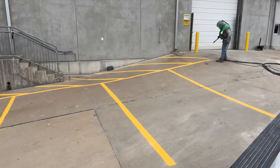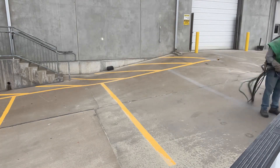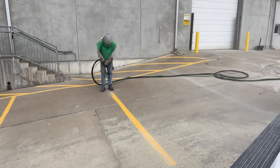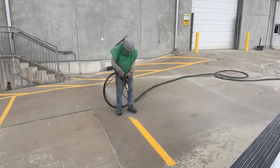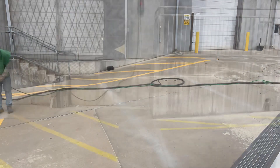They also had me remove some lines that they had just put down because they realized the spaces were a little too close together, especially when you're talking full-size trucks and some dualies. A lot of the guys that work here drive those type of trucks.